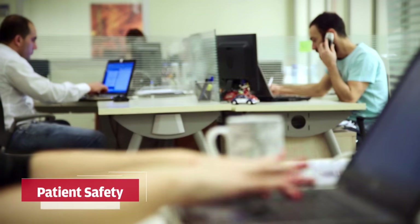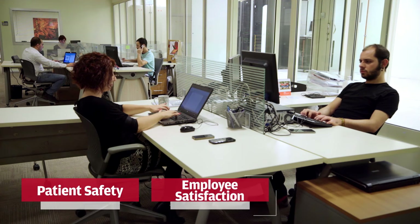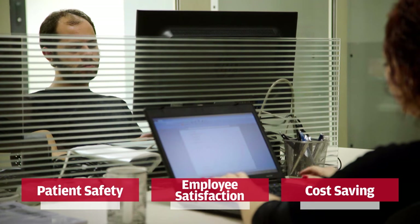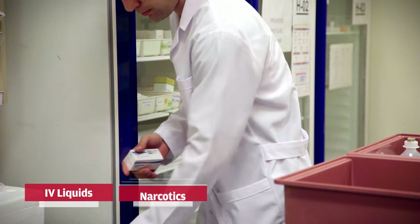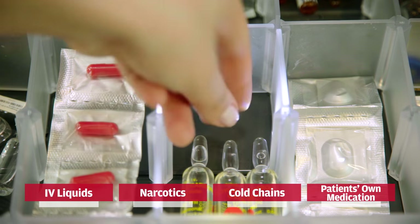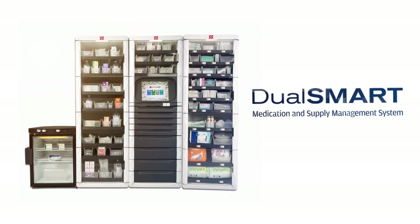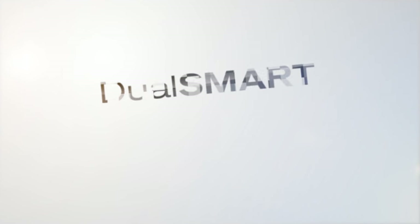MedSmart offers improved patient safety as well as patient care quality. It increases employee satisfaction and reduces direct, indirect, and disguised costs of the hospital. Most medications, from IV liquids to narcotic agents, cold chain medication, and patients' own medication, may be monitored and managed at a high level of security. With dual MedSmart, you can manage medication and medical supplies via a single platform and improve cost saving.